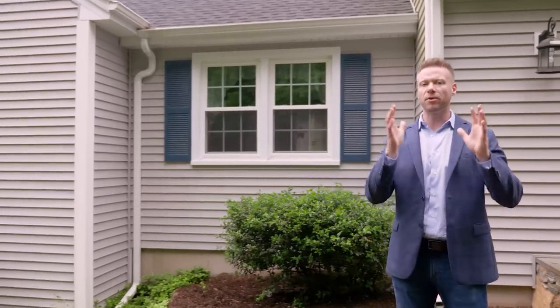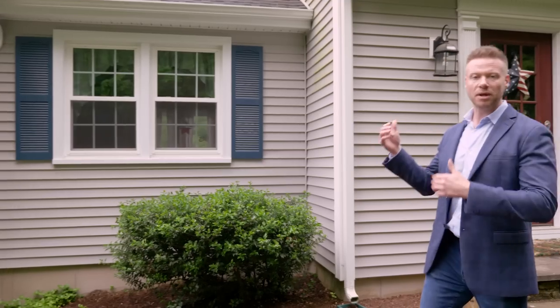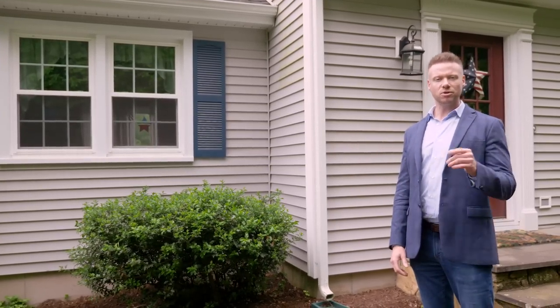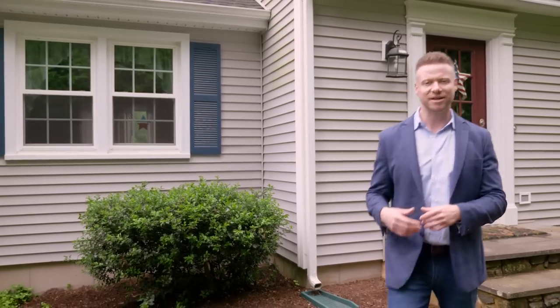What's nice is, unlike the old-fashioned grids where they were on the glass, now the grids are in between the glass, so it makes it a lot easier to clean. But there's also another option, and I'm gonna show you that — so let's go on to the next house.